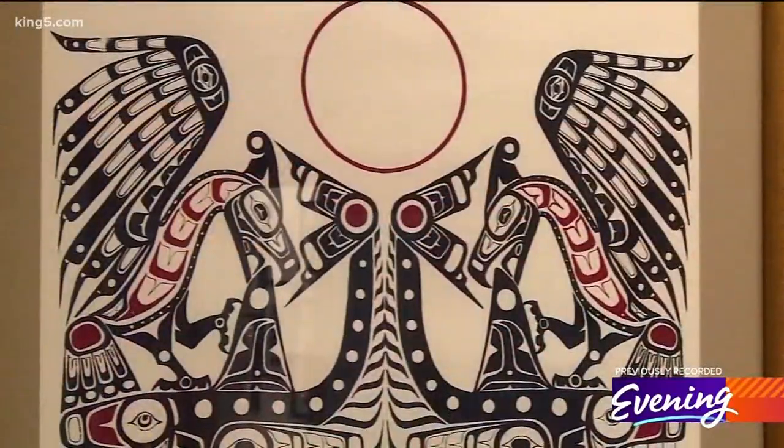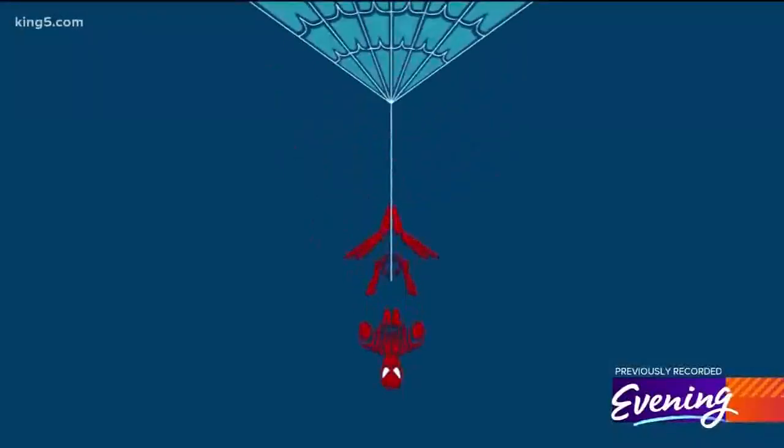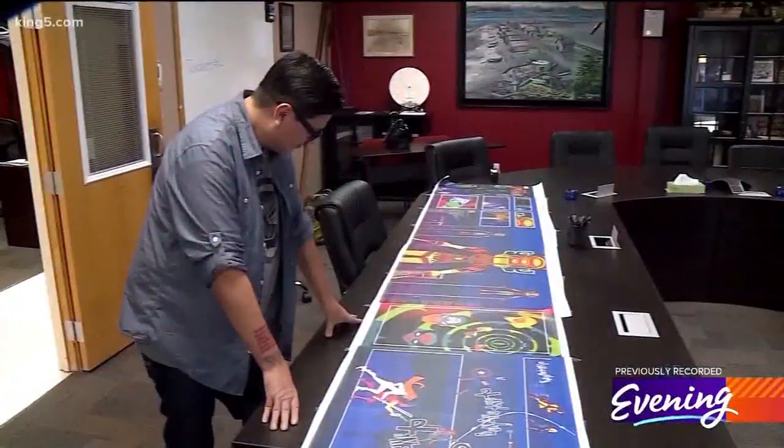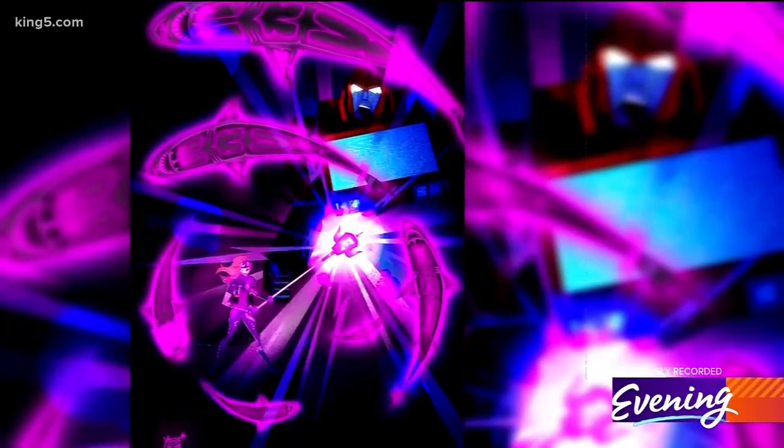To substitute capes for feathers — "The shapes that he's using are similar to the shapes that I'm using: the ovoids, the split use, the crescents." Jeffrey Variegay is updating a thousand-year-old art form, giving new life to gods and heroes.